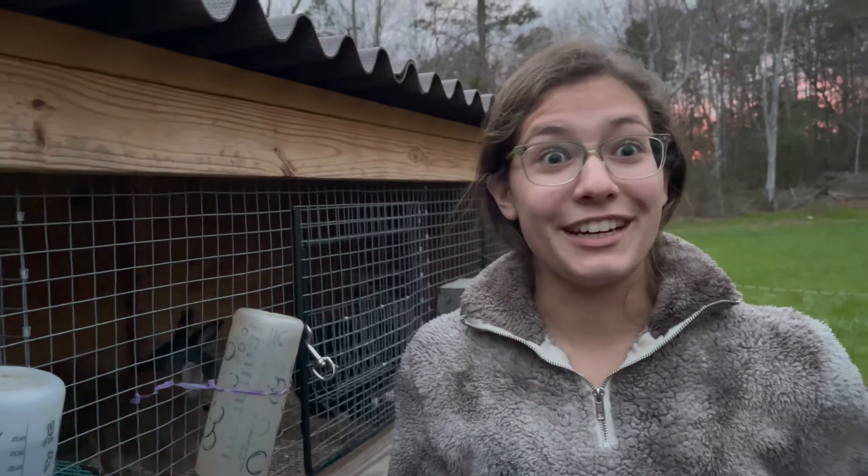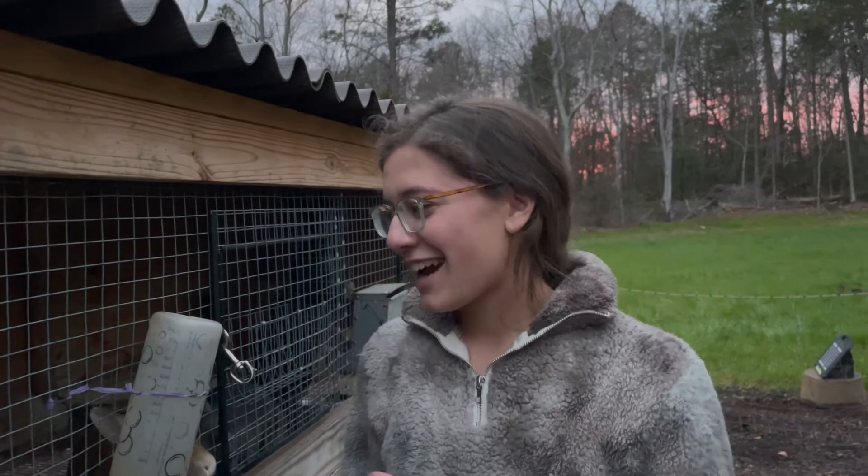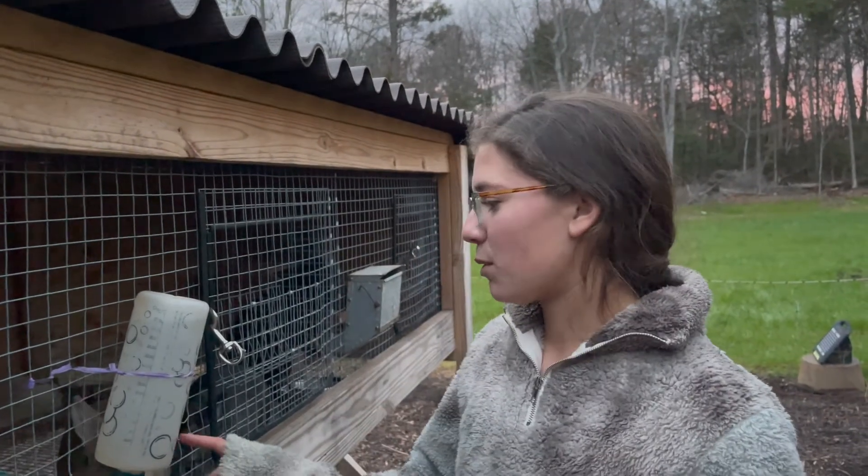The next rabbits are my newest addition to my herd. By the way, a group of rabbits is called a Warren. The next two rabbits are the newest addition to my Warren.